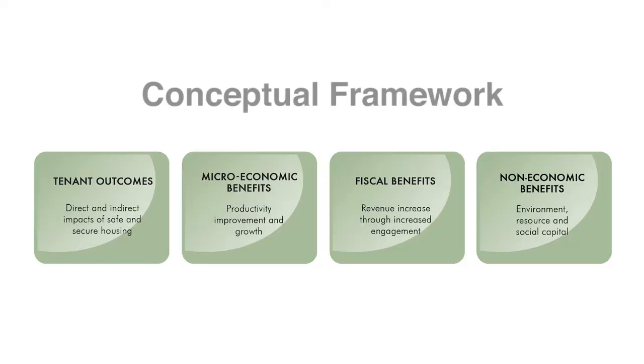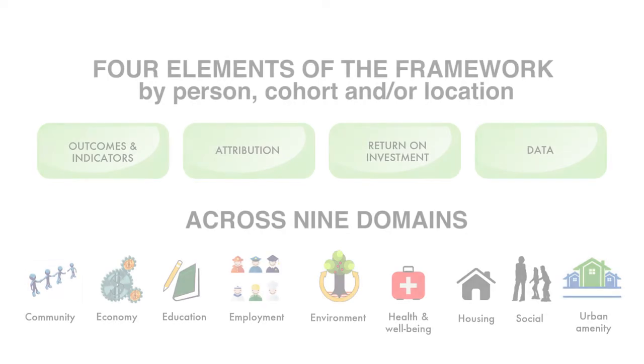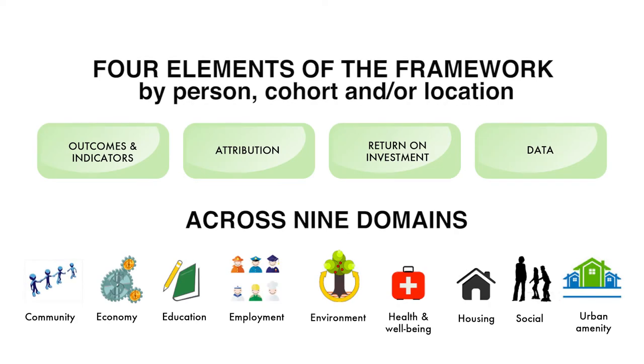The conceptual framework which underpins this research starts by mapping benefits through four lenses: benefits to tenants, to the broader economy, to governments through extra revenues, and to the environment and community. To do this, we identified nine domains and a set of housing and non-housing outcomes and indicators which address these broader themes.